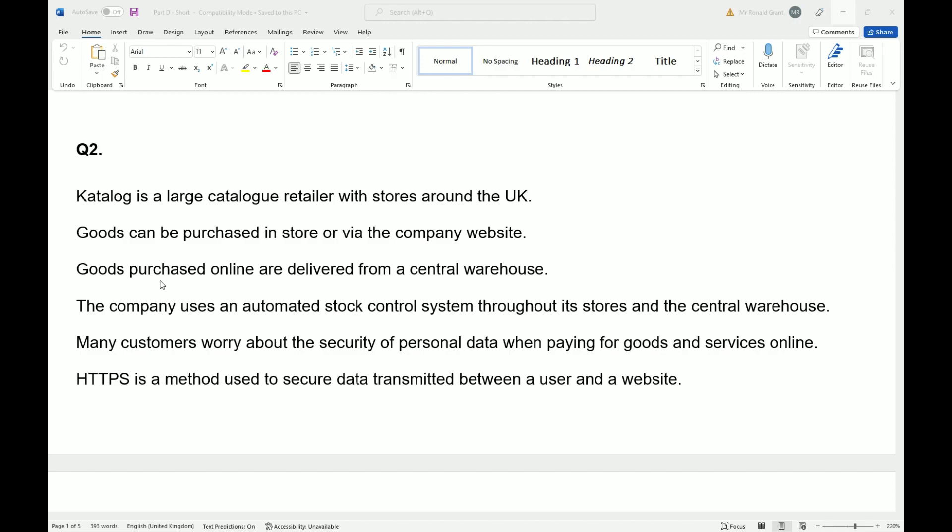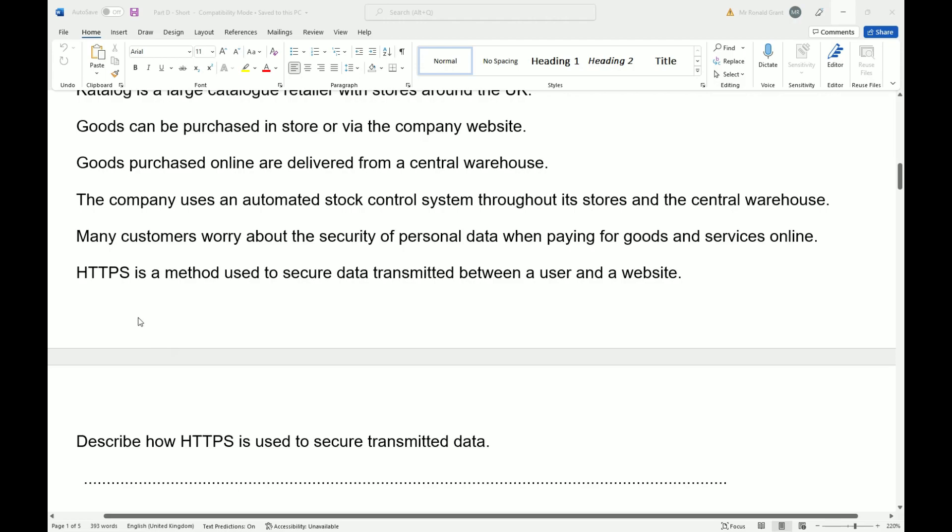Goods purchased online are delivered from a central warehouse. The company uses an automated stock control system throughout its stores and its central warehouse. Many customers worry about the security of personal data when paying for goods and services online. HTTPS is a method used to secure data transmitted between a user and a website.